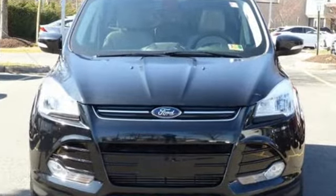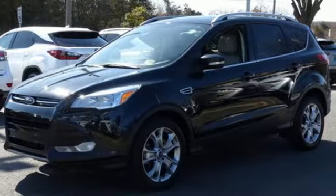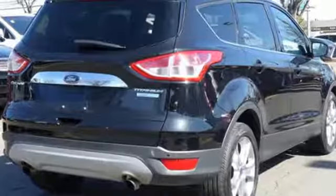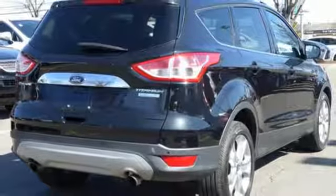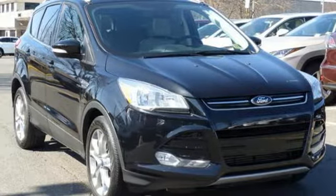Plus, it's packed with plenty of safety features including multiple airbags and stability and traction control. Other convenience features include speed control, a low tire pressure warning, and remote keyless entry. Bring the family in for a test drive today.